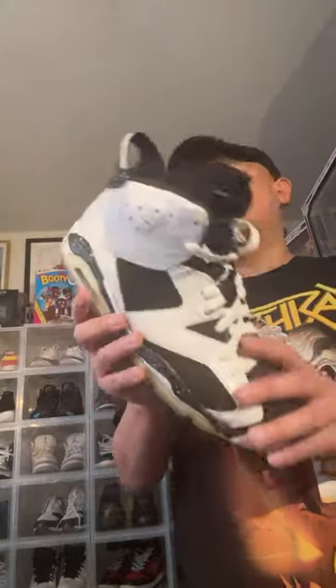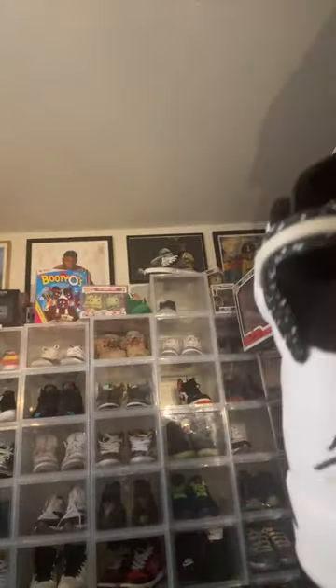Another shoe that should come back out — unfortunately they're putting it out but not the right way. This is the Oreo 6. They are coming out with an Oreo 6, but the color blocking isn't like this. This color blocking is like what we got with the Carmines and the Olympics.